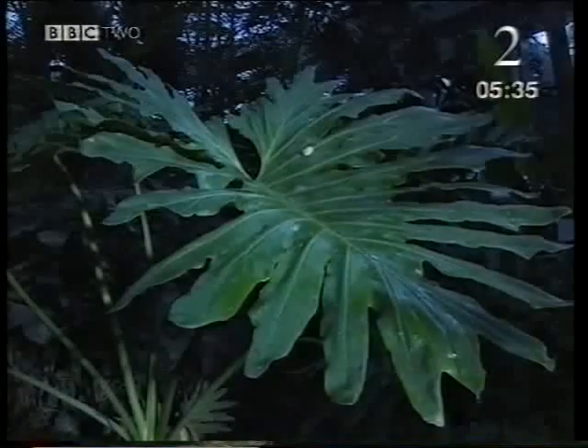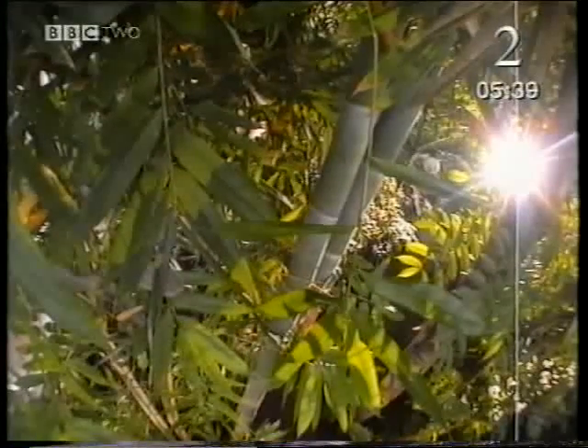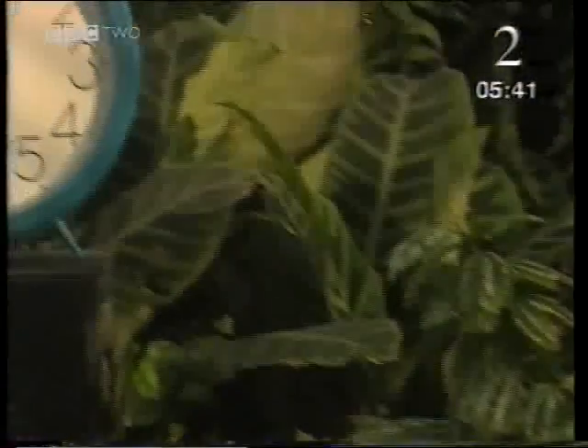At nightfall, with no sunlight, plants can't photosynthesize. But as the sun rises, the food factories are back to work again.